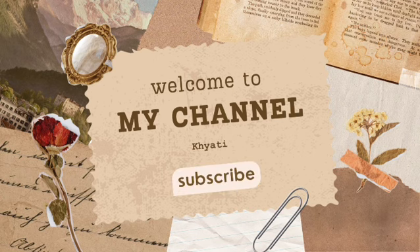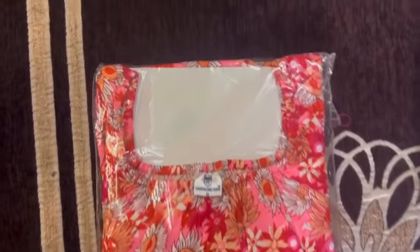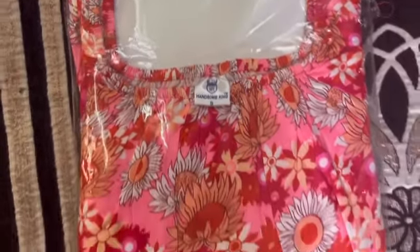Hi, welcome to my channel. Today's video is our Meesho haul. You will get to see dresses, tops, and shirt sets. So subscribe to my channel.